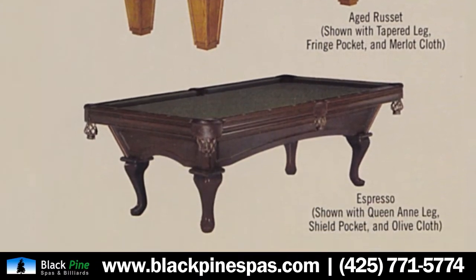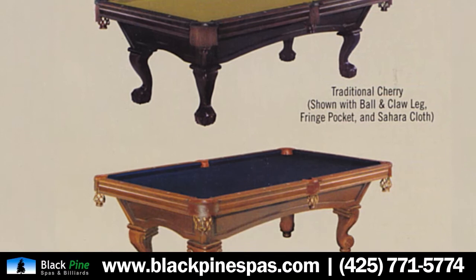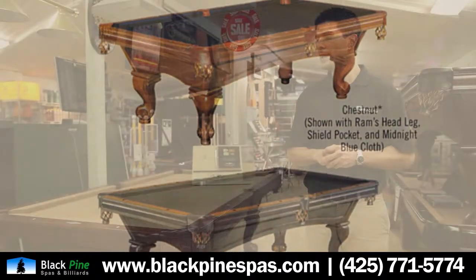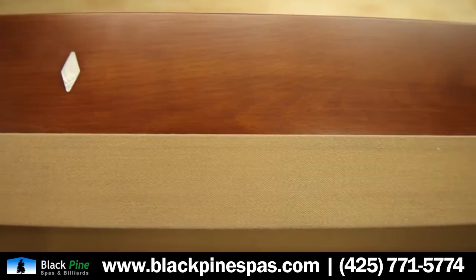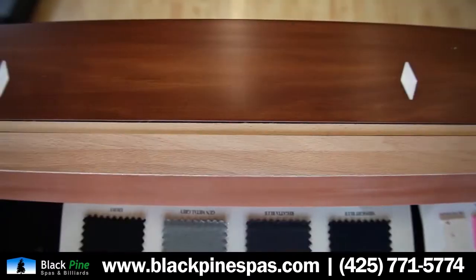Their variety is fantastic. Their catalog consists of 25 to 30 different styles that we offer with the Brunswick line. And each table is highly customizable in the sense that you can choose your finish on the wood and also choose your felt color.